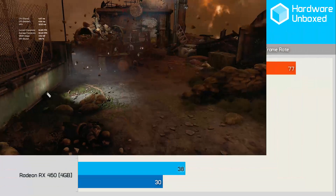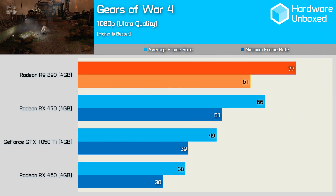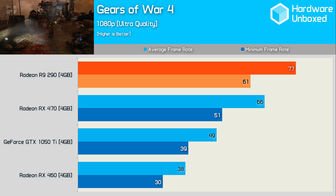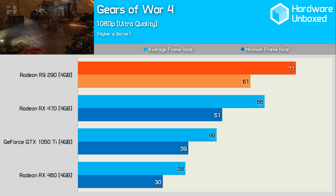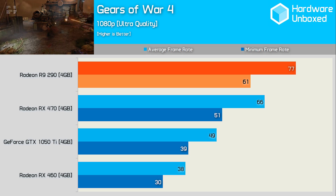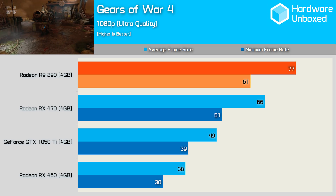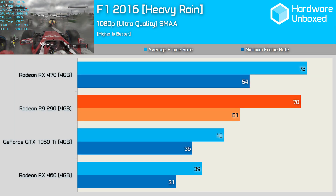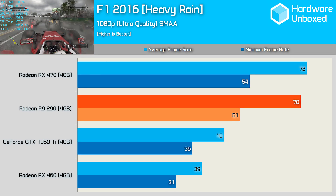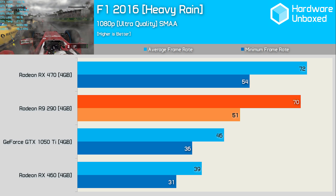Once again it looks like the right gear for this title is the R9 290. Here the R9 290 was 17% faster than the RX 470 and 54% faster than the GTX 1050 Ti — a very impressive win for the old 290, as this is a title well optimized for Nvidia hardware. For testing F1 2016, we used the built-in benchmark with heavy rain enabled, and like Max Verstappen, the 290 had no trouble delivering a strong result in wet conditions.